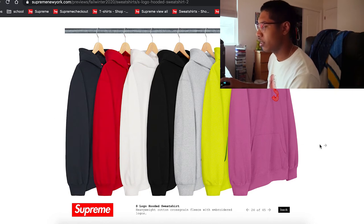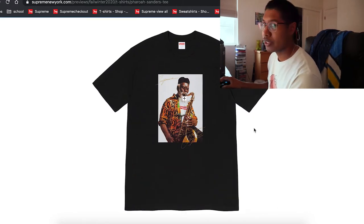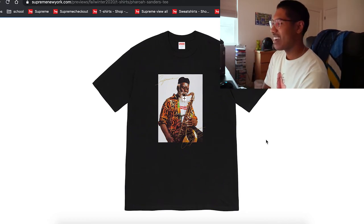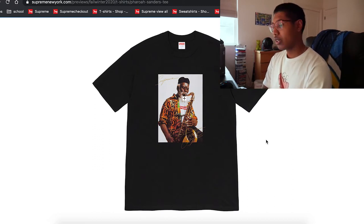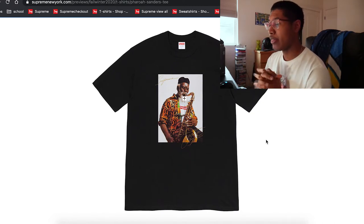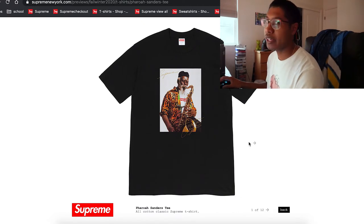Oh, a pharaoh photo tee — alright, we've got another photo tee. Please do not treat this like the Boogaloo Fantasy — that thing bricked hard. Luckily I quick-sold and got about $200 for it. This one could go either way — hit or miss. But it doesn't look too bad, looks really nice. I'm not entirely sure who the artist is, but it looks really clean. Highly recommend getting that — it's probably gonna be a week one thing.